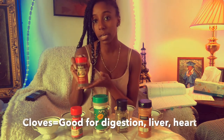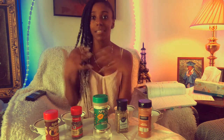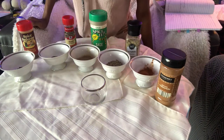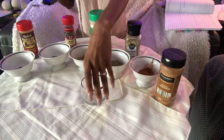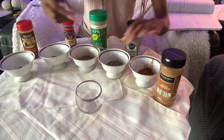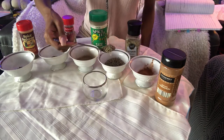Then we have whole cloves. Cloves are another good herb — they're really good for the bones, digestion, your liver, and your heart. Hence why the title of the video is 'Immune Booster Tea.' As you can see I have a little setup here, and I'm just gonna take a little bit from each herb and put it in my mix.